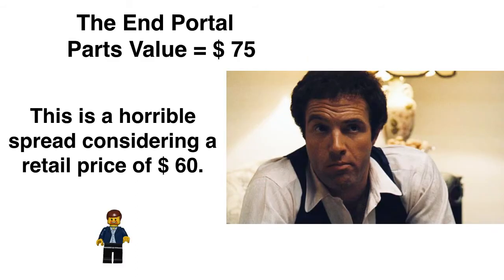Getting back to the End Portal: the parts value on the set is $75. This is a horrible spread considering a retail price of $60. A much better spread would have been between, say, $100 and $120, but we're really nowhere close to that. And Sonny Corleone is nervous, and he should be.